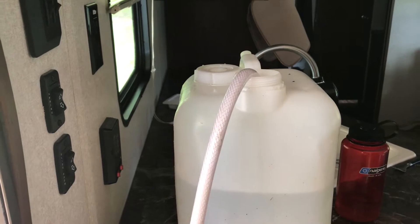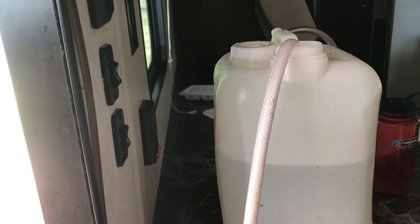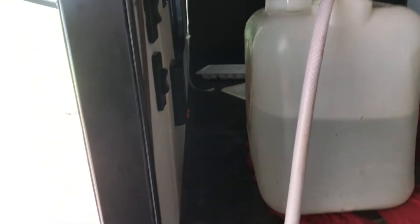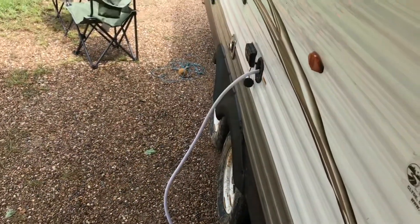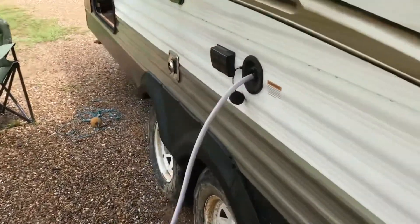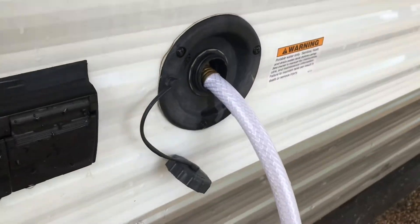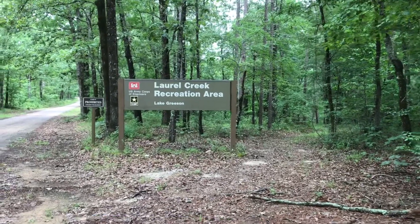We're a few days into camping now and gone through some of the water, so I decided to refill the water tank off of our spare five-gallon jug. This is just off a single hose, no pump — I just did the siphon, had it above where we're sticking in the water, so just doing a gravity fill.